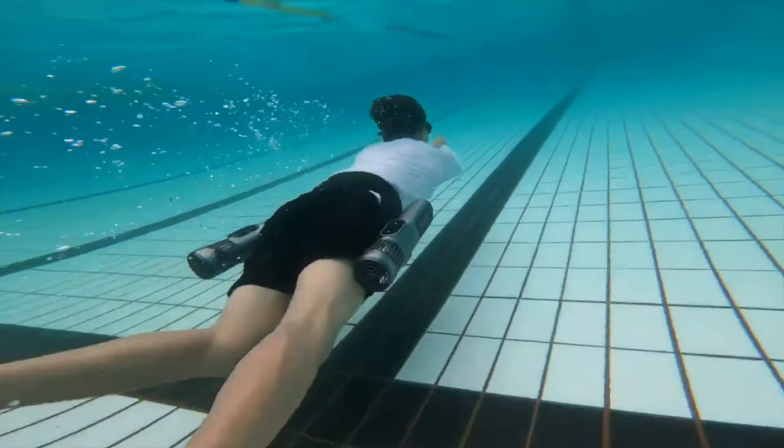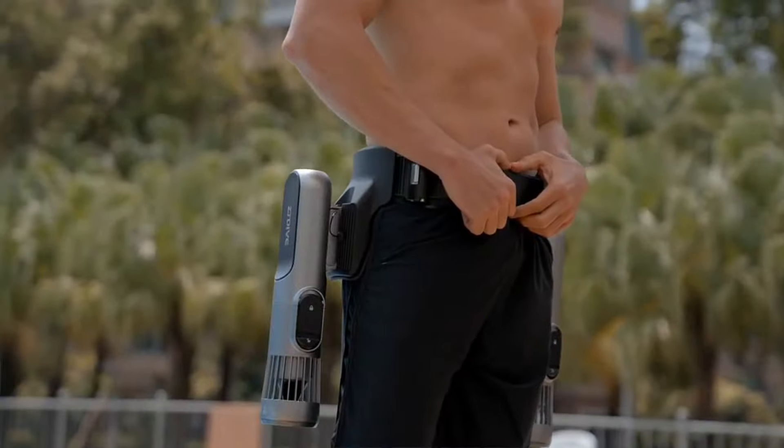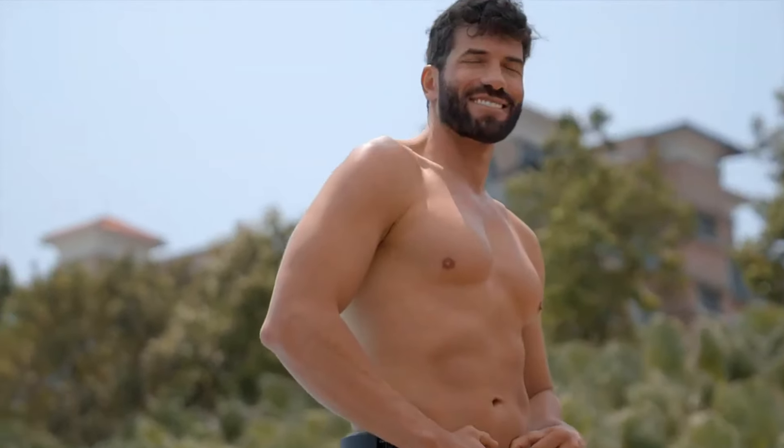Equipped with a powerful motor, the scooter is designed to deliver smooth propulsion, allowing divers to maintain control and maneuverability, even in currents.